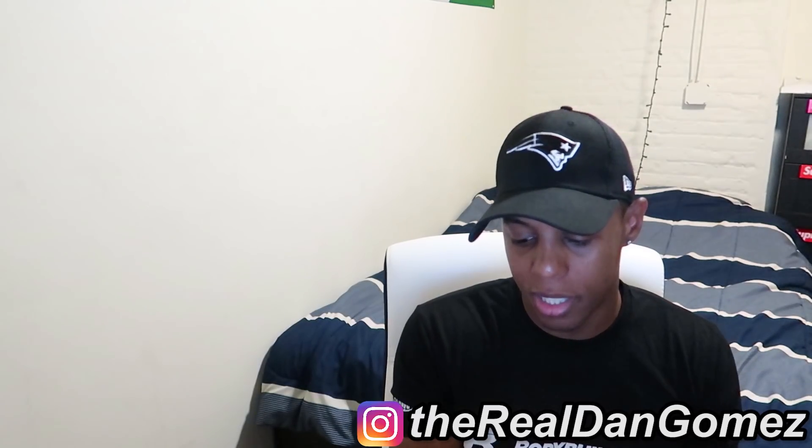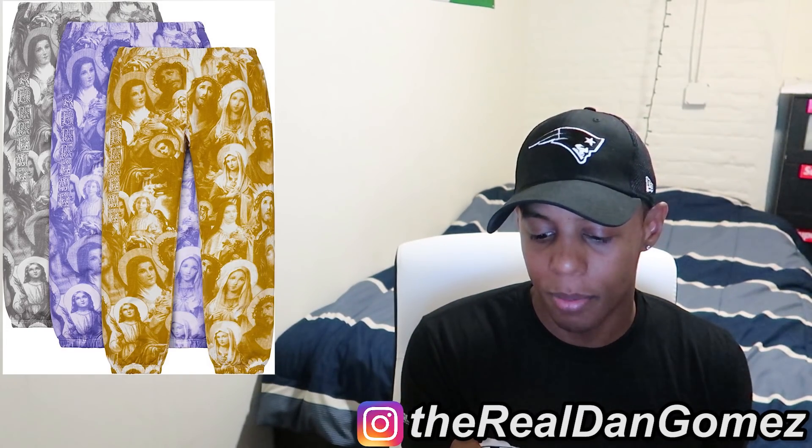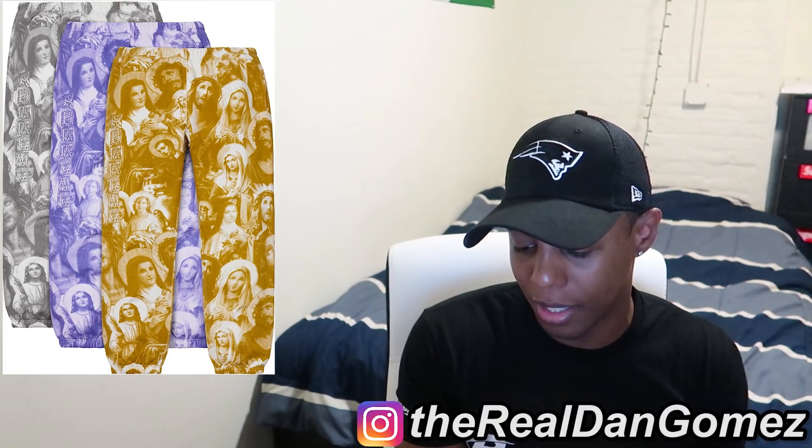Next up we have the Jesus and Mary Sweatpants. I'm not a fan just because I don't like the full matchy-matchy look, but if I was into that I would like these. Since I'm not, that's a pass.